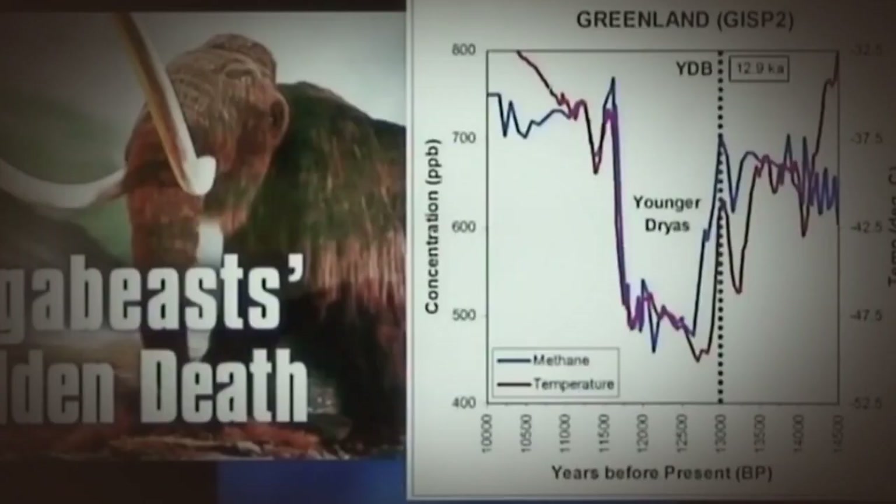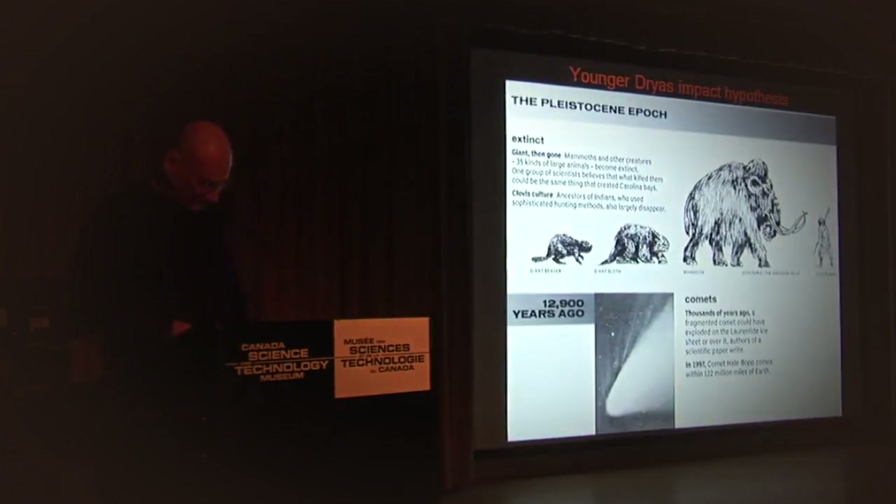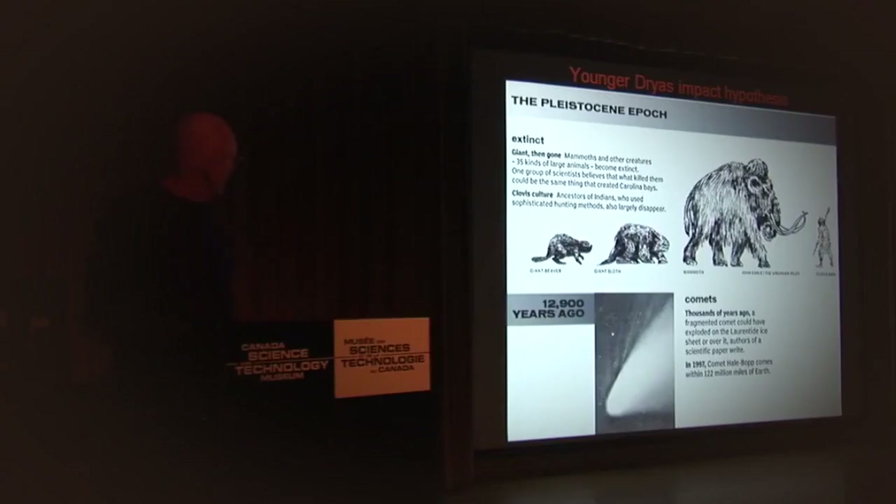Before this time mammoths existed; after this time they didn't. A lot of large animals just disappeared — within an instant of geological time. Within these layers there are magnetic grains with iridium, magnetic microspherules, charcoal, soot, carbon spherules, and glass-like carbon containing nanodiamonds. All of those are indications of an impact. There was a sudden disappearance of the first Stone Age people in North America right at that point. Thirty-five mammals and 19 bird genera became extinct, and a sudden cooling of the planet lasting 1,300 years happened right at that point. Something big happened.